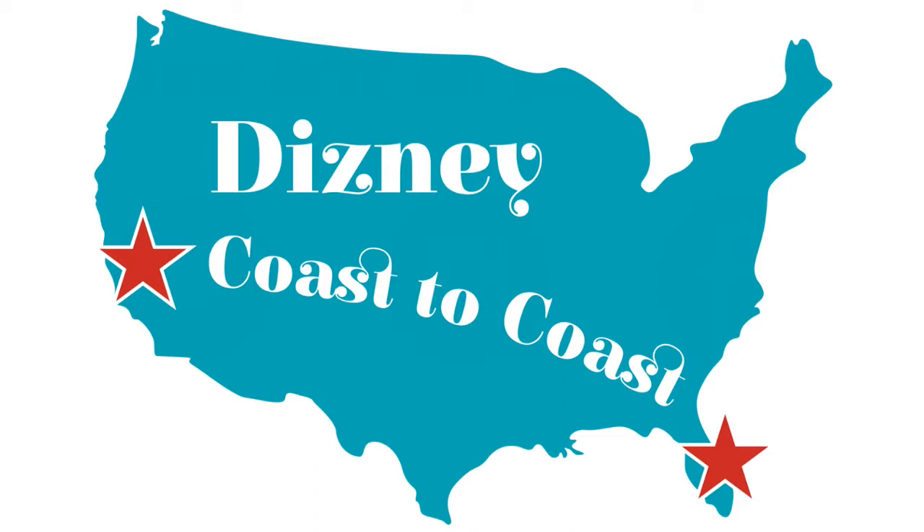We can meet the Easter Bunny at our Springtime Roundup, which is right behind Big Thunder Mountain. It's a cool little area with a petting zoo and stuff. Not only can you meet the Easter Bunny there, they're bringing all the Disney bunnies out — the White Rabbit from Alice in Wonderland, Br'er Rabbit from Song of the South, Thumper from Bambi, and Rabbit from Winnie the Pooh, as well as the Easter Bunny.